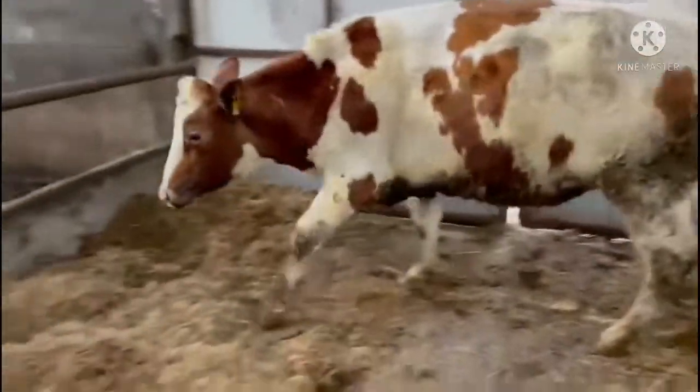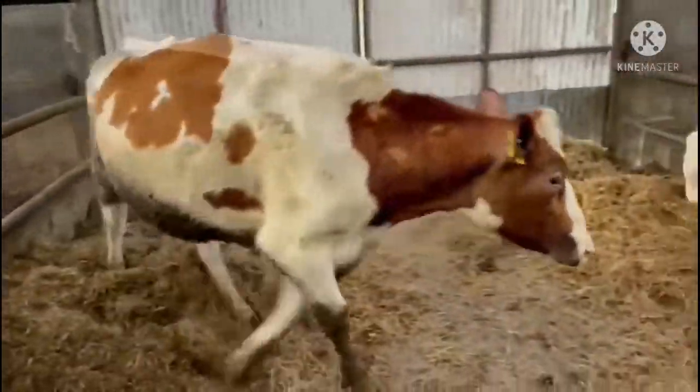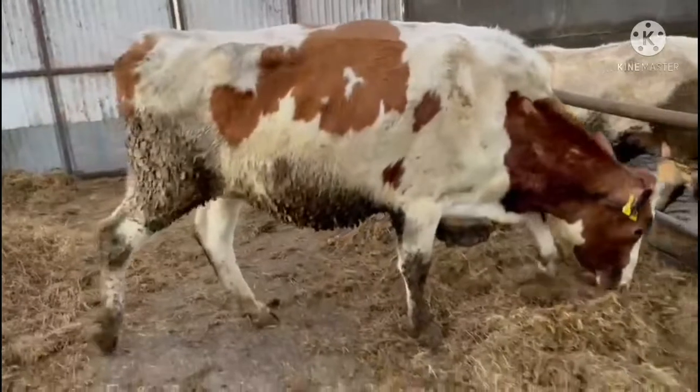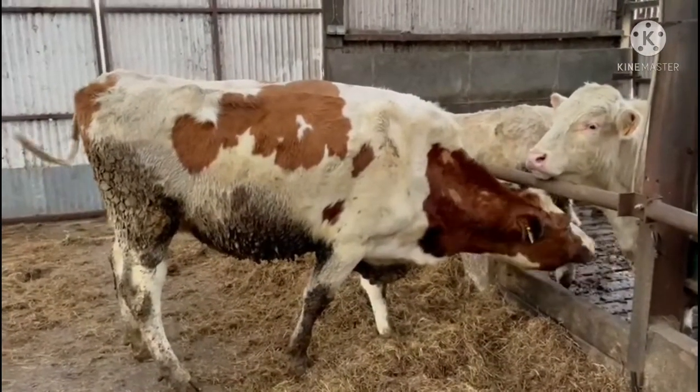She's a lovely heifer, due to calve to the Red Holstein Bull in March — Paddy's Day, 17th of March. Big strong heifer, going back to 12,393 litres at 3.23.